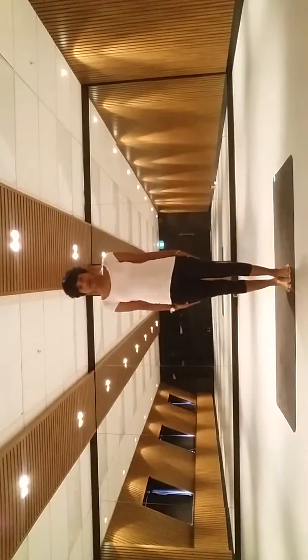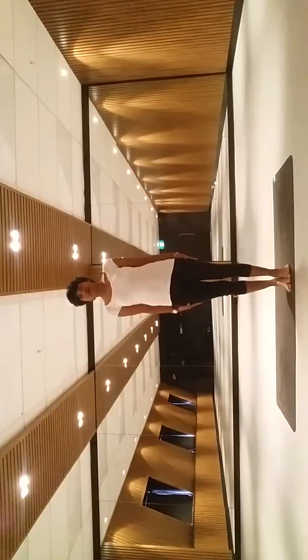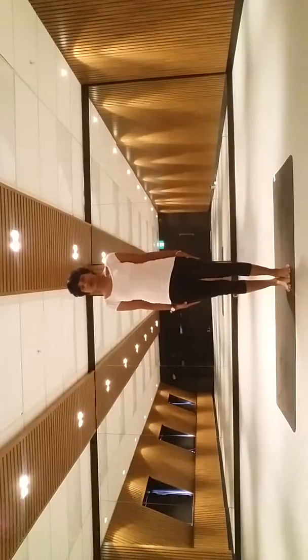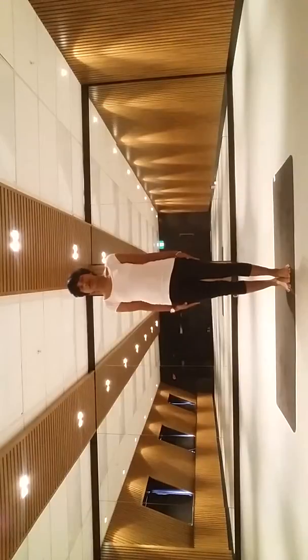Lean forward, feel the pointed awareness on your toes. Back to the soles, feel the sole awareness. Lean towards your back, feel the pointed awareness on your heels, and come back to center. Lean to the right, feel the linear awareness at the edge of your feet, and back to center. Then to the left, feel the linear awareness at the edge of your left feet, and come back to center. Now the body is completely aligned — body weight is equally distributed throughout the lower extremities.